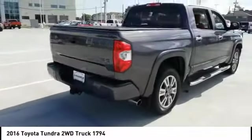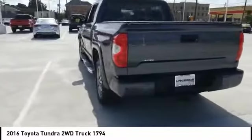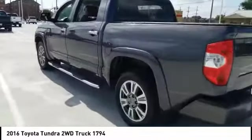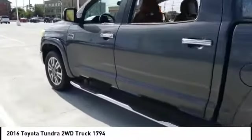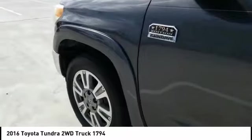Here are some of this vehicle's great options: tire pressure monitor, blind spot monitor, tow hitch, heated mirrors, aluminum wheels, brake assist, traction control, stability control, daytime running lights, and engine immobilizer.